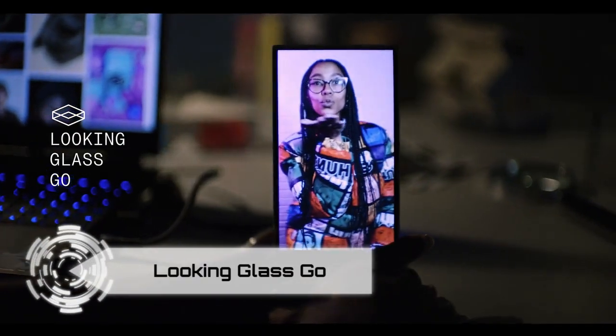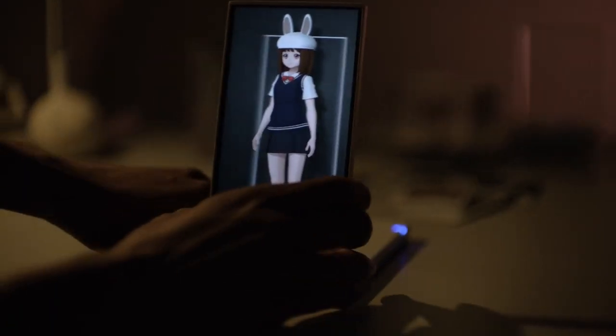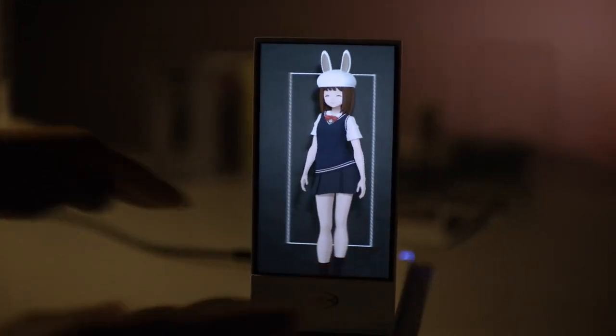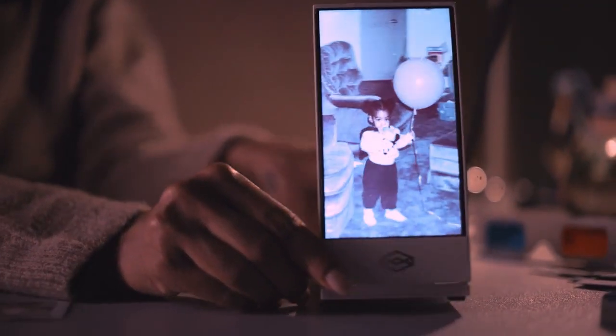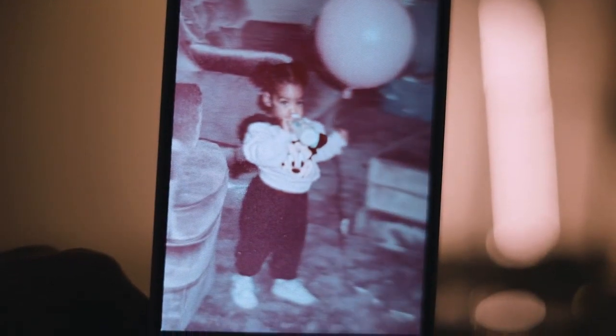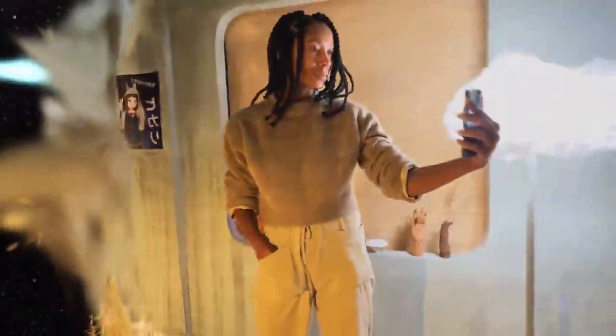Step into the future with Looking Glass Go, the world's first portable holographic display. Transform any photo into a stunning hologram, capturing memories with unprecedented depth and detail. Shoot instant spatial photos with your phone, or convert older memories into a stream of 3D holograms. Thanks to advanced spatial photography techniques, you can relive moments from every angle.